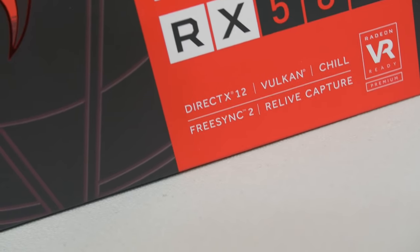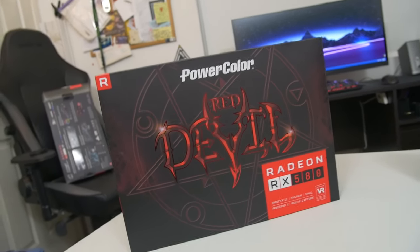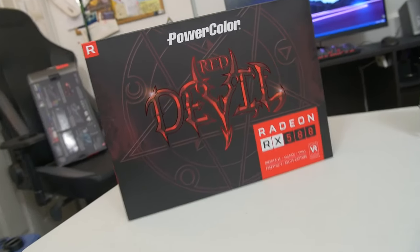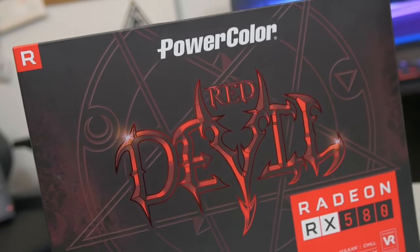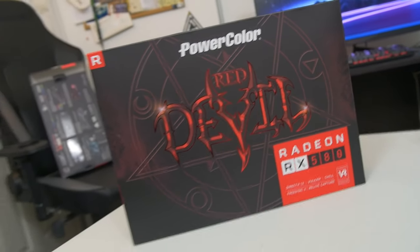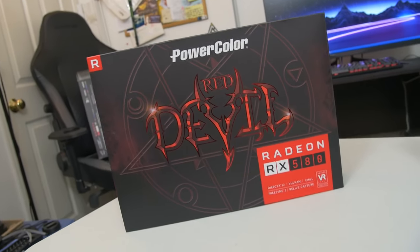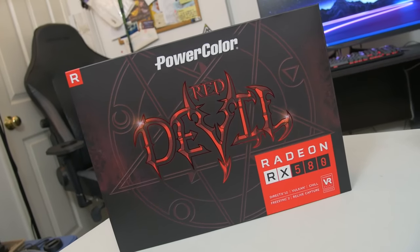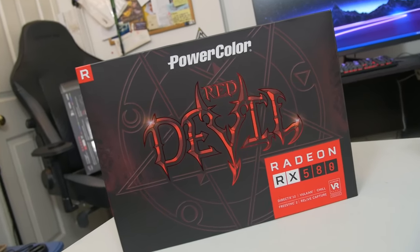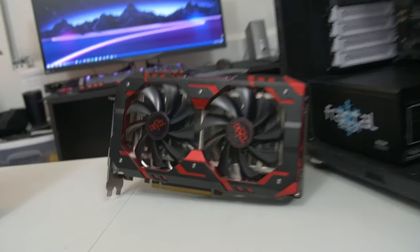We've also got FreeSync 2. Not only are you addressing those lower frame rates that you weren't able to get with FreeSync 1, but it's just a much cheaper technology to actually get in your house. I've seen FreeSync panels go as low as like a hundred-something dollars, but you don't see that with a G-Sync supported display. Especially if you're targeting a card like this for around $230, you're probably not going to want to spend an arm and a leg on a monitor. So this is a really great option for budget gamers who still want that adaptive refresh rate.